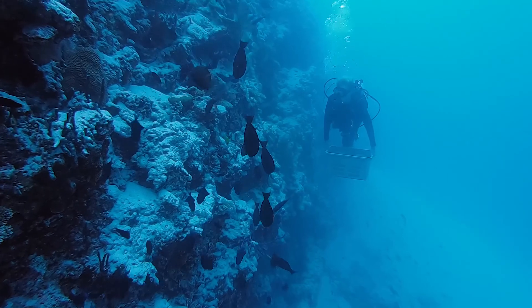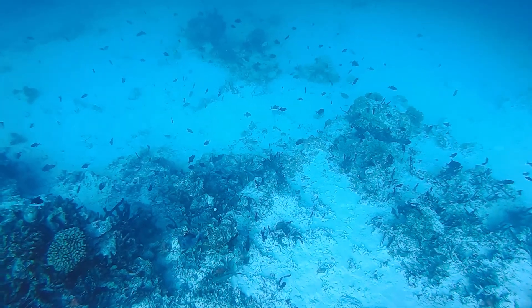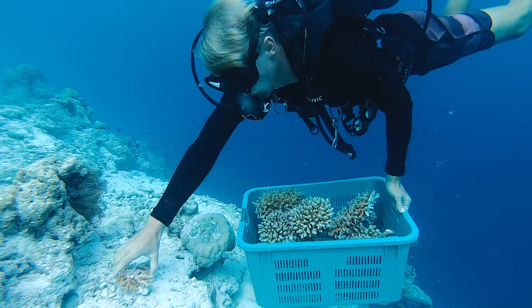We usually collect coral fragments and colonies from nearby reefs that have been damaged, broken, or are in the path of a nearby development project.